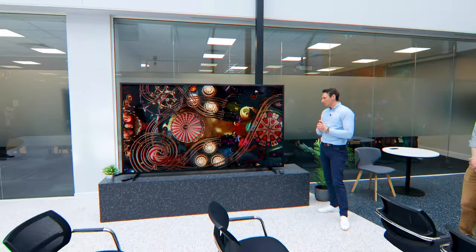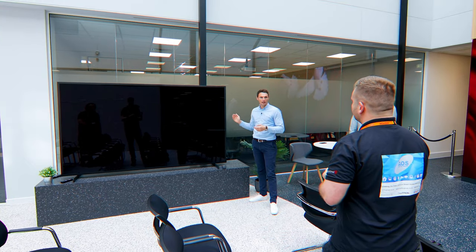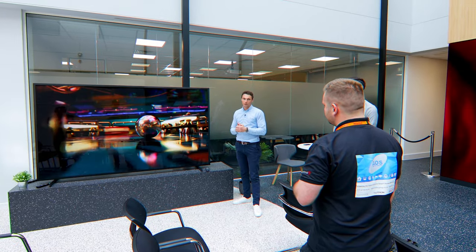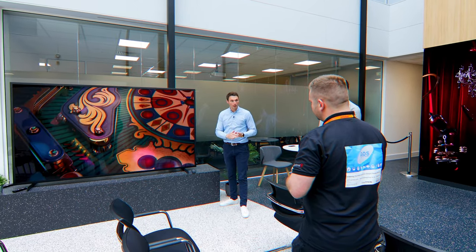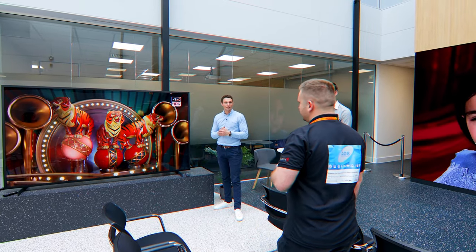This is another display we released mid last year — our 100-inch display. It's a commercial panel; it doesn't have a tuner, but it's one of the only 4K panels on the market at that size. We have a complete professional display solution right the way from 32 inches, 4K, up to 100 inches — so a screen for every client's needs.